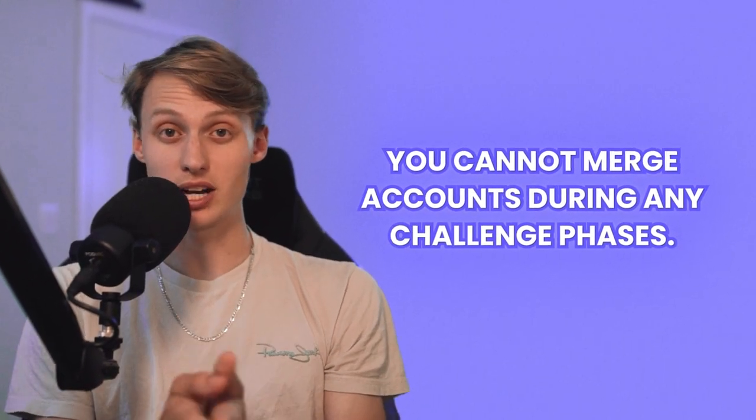Third, you cannot merge accounts during the challenge phase. But once you pass that, you're all good to go.